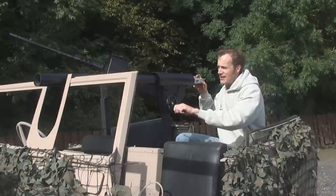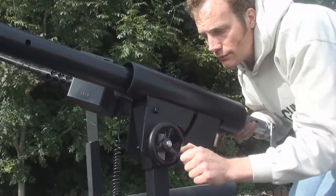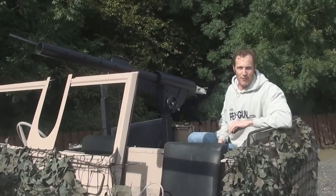To use one of these, very simple. Unlock it, check your traverse, lock it in place like so, then load it up.